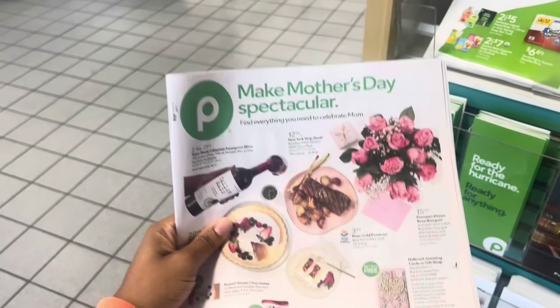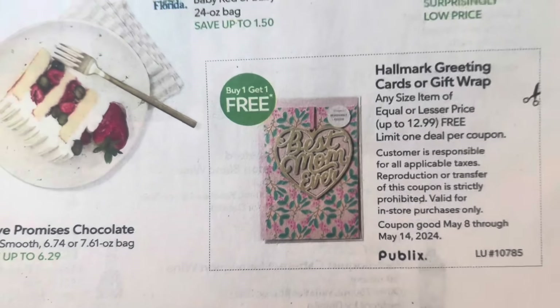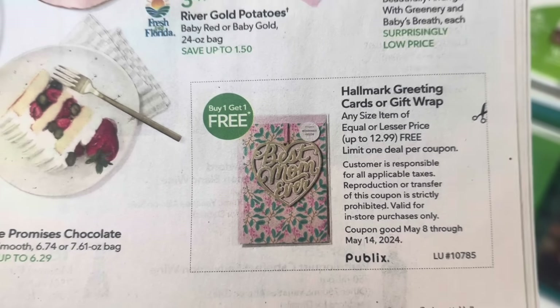With holidays approaching, they normally try to do deals catered to them. Mother's Day is slowly approaching, so check out this deal right here in the weekly ad — buy one get one free on any Hallmark greeting cards or gift wrap.